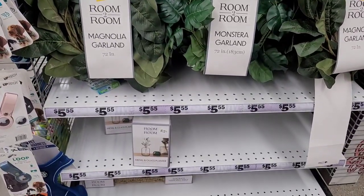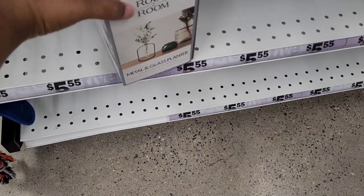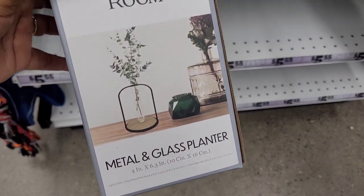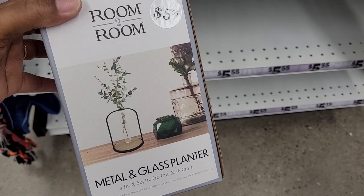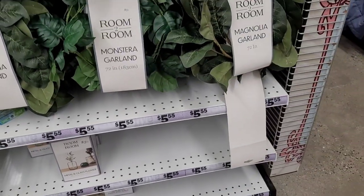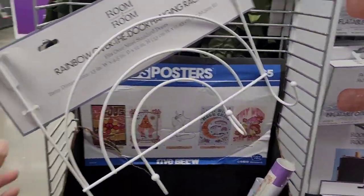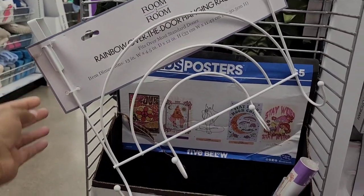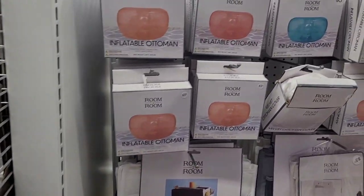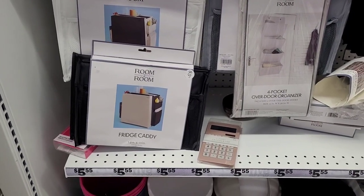Here's your magnolia garlands, and every time I come into Five Below I love to look at the metal and glass planter — I think it's really cute. They also have a circular one. Here is a rainbow over-the-door hanging rack, and then there are the little inflatable ottomans we've all seen.